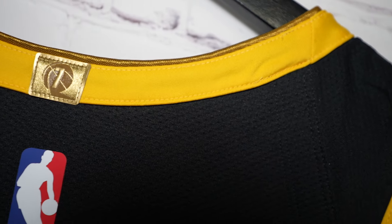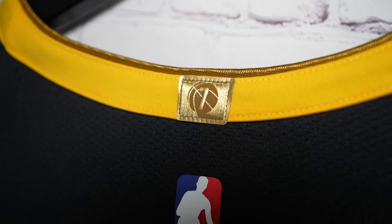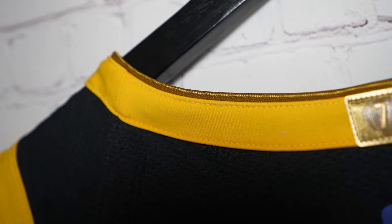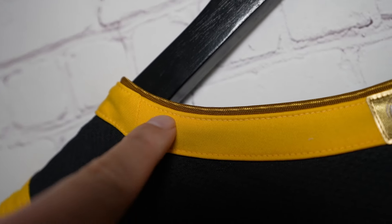Looking at the collar, you can see there are two colorways on it - you got that yellow and that beautiful number seven championship patch, and then there's an outline of gold right on top. That looks nice.